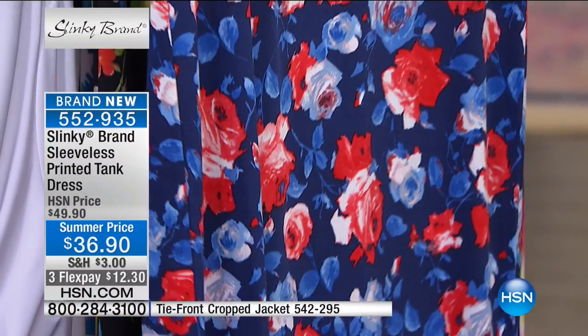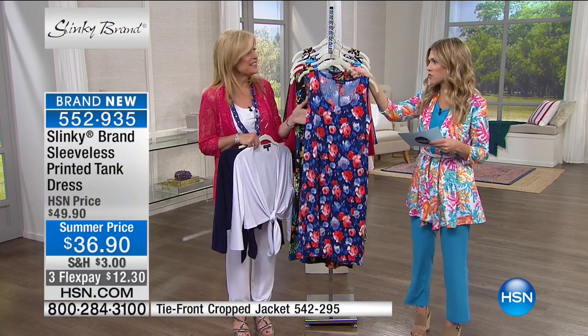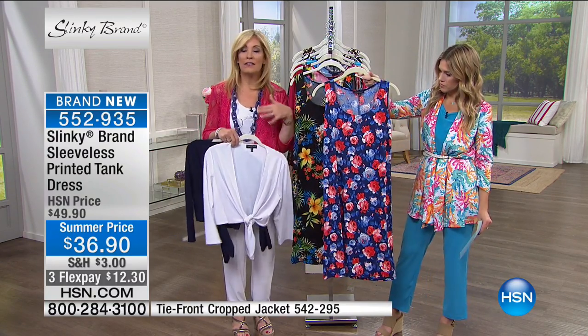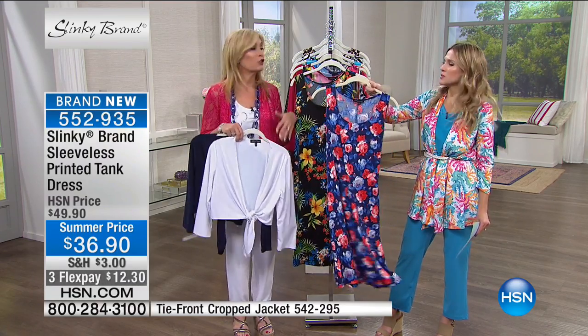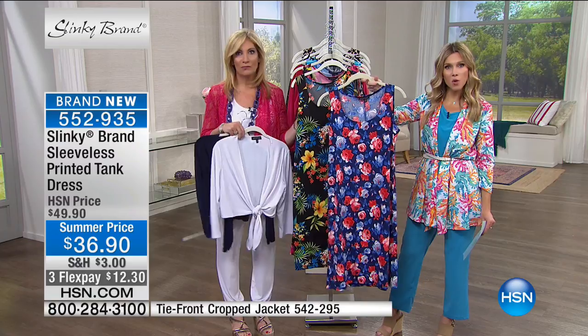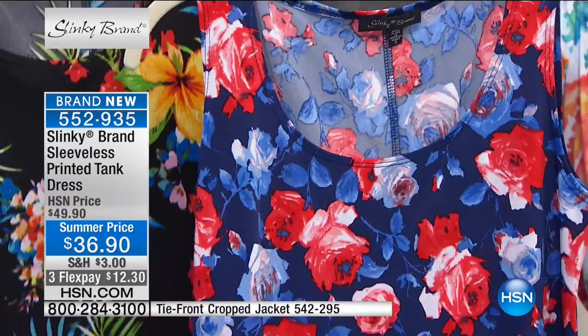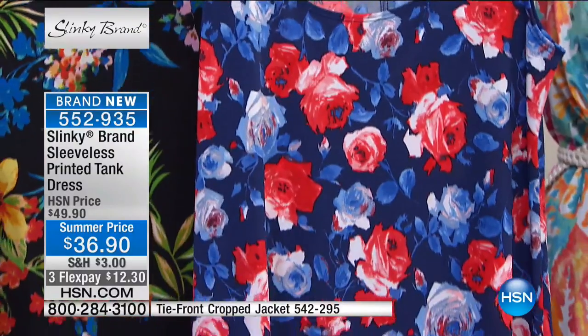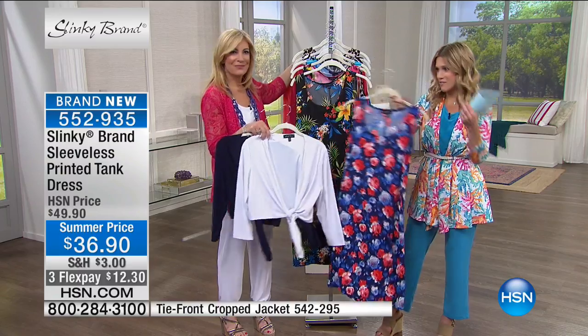This features some of the same prints you just saw in the duster, but we've got some new ones as well. It hits right at or just below the knee depending on your height. Navy floral — if you picked up the navy floral duster, this would go perfect with it. It's 40 inches in length, with pops of red and white, light blues, grounded in navy.